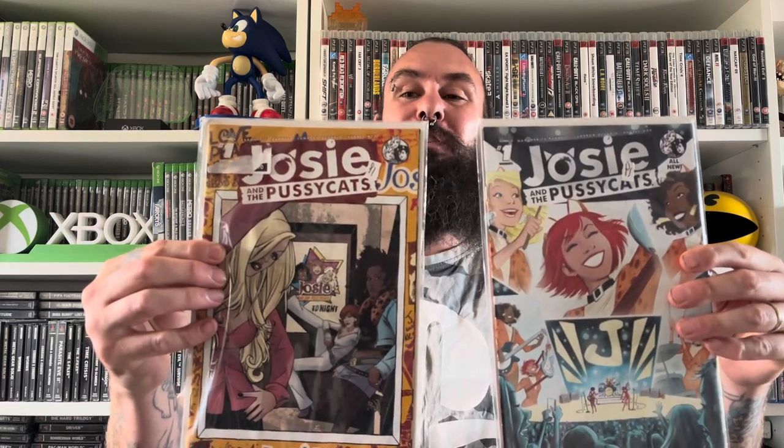We poured through tons and tons of comic books — they were all a pound and we managed to get a massive bundle for a really good price. I only really got two for my collection and these are a bit of a guilty pleasure — they are both Josie and the Pussycats comic books. I'm a massive fan of the 2001 movie. A bit of a guilty pleasure, but for one pound each, not too bad.